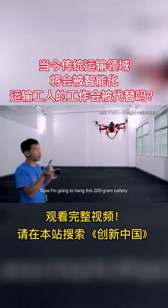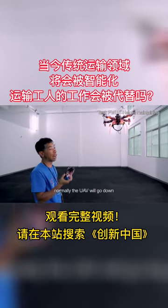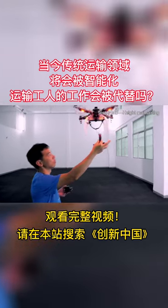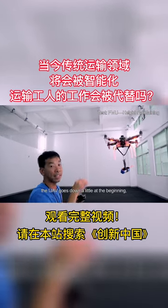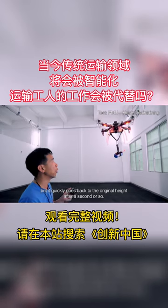Now I'm going to hang this 200-gram battery on the bottom of the UAV. Normally the UAV will go down because of the sudden change in weight. Now let's give it a try. As we can see, the UAV goes down a little at the beginning, but it quickly goes back to the original height after a second or so.